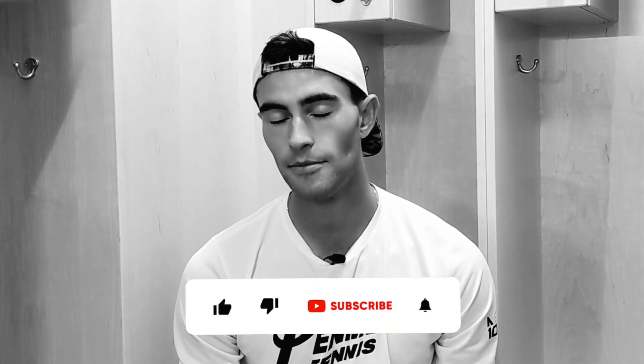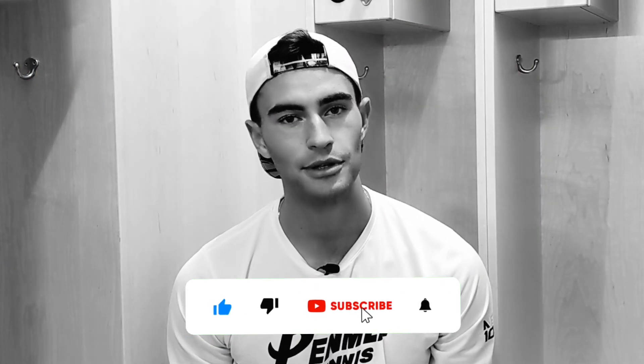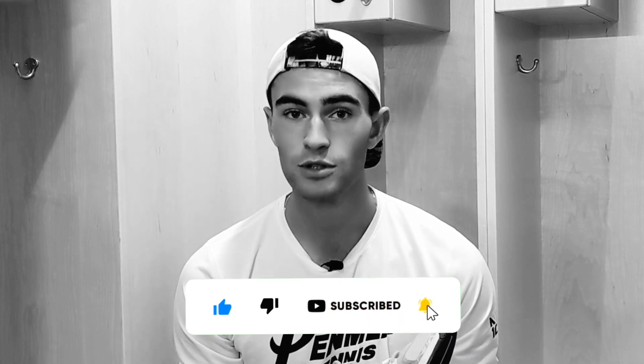Before we jump into the video, do not forget to like and subscribe. Please like and subscribe — it really helps us and it will help you see our content. We have lots of good stuff on the channel and you don't want to miss any of it coming up.